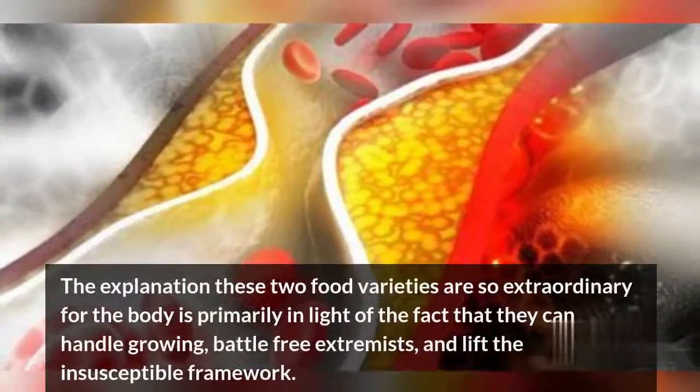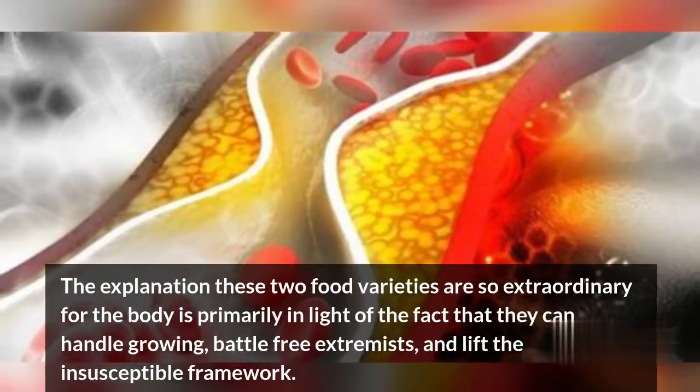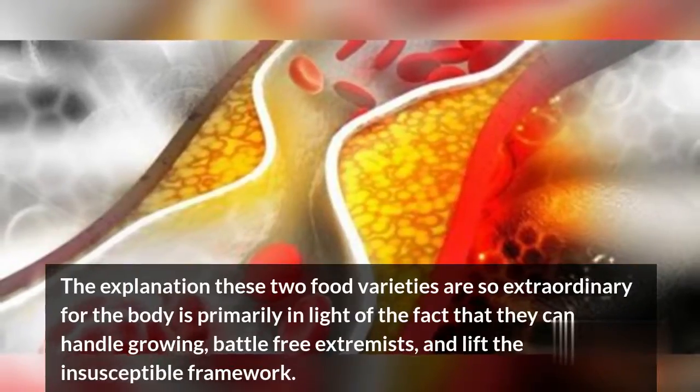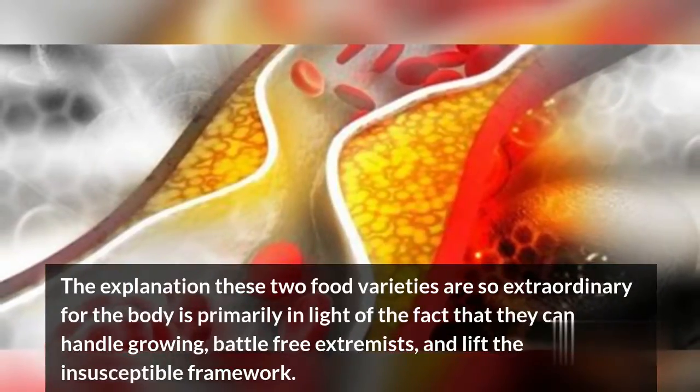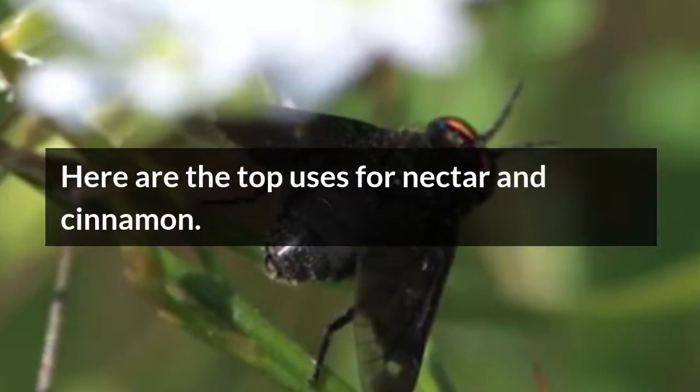The reason these two foods are so great for the body is mainly because they can reduce inflammation, fight free radicals, and boost the immune system. Here are the top uses for honey and cinnamon.